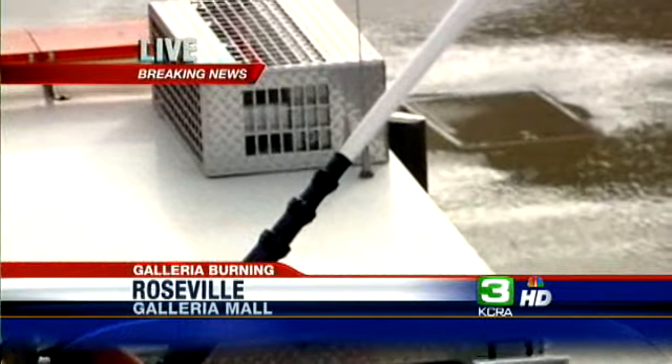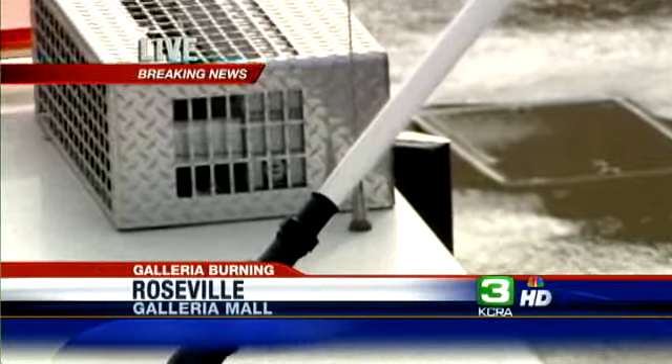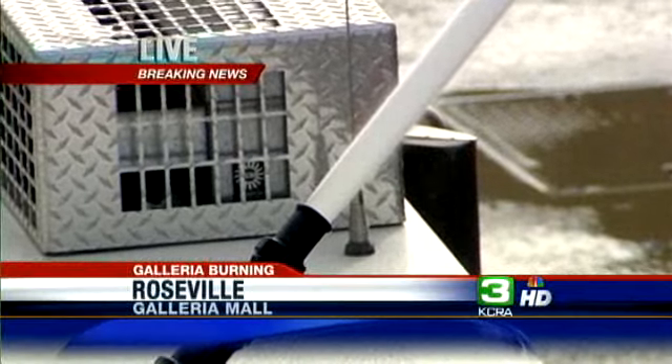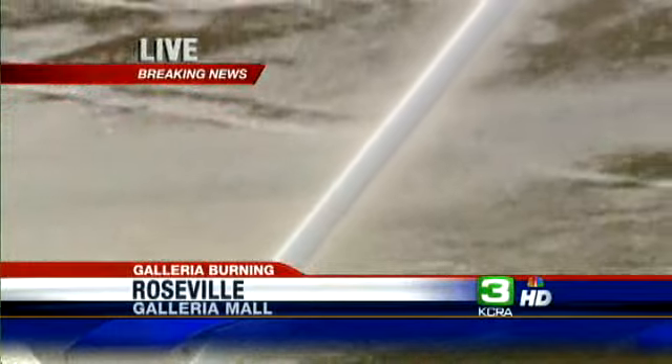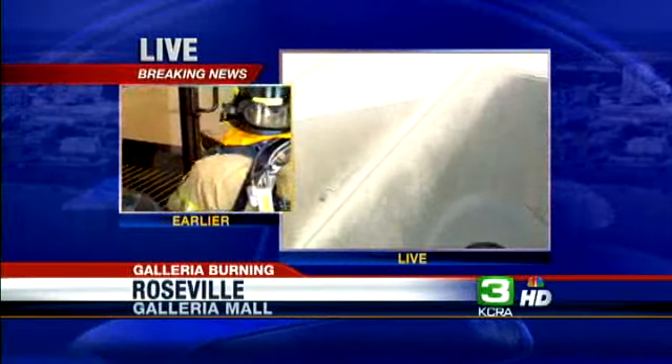Again, this is the closest vantage point to where the fire at least was burning until a short time ago. We have heard that no firefighters have gone into the building, but that is not what we saw a short time ago. The JCPenney's entrance behind me is where we saw about a half dozen firefighters enter the building about 30 minutes ago.